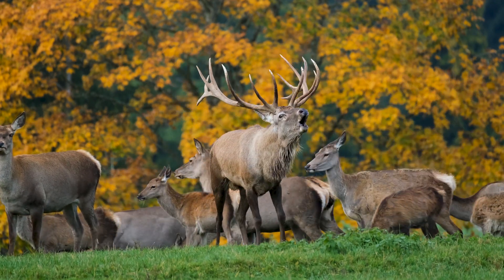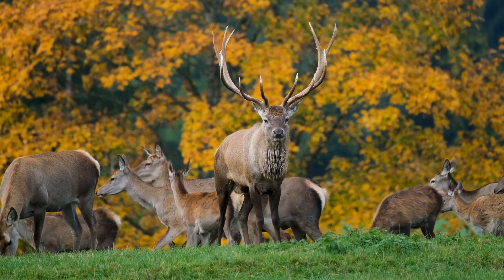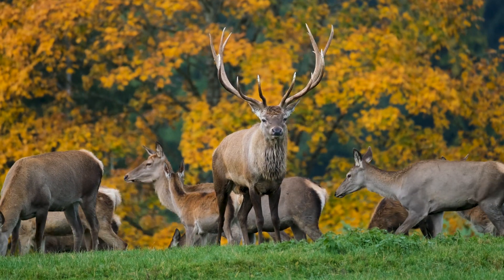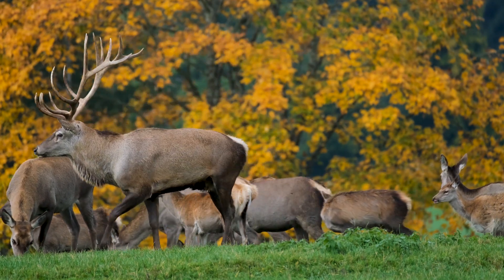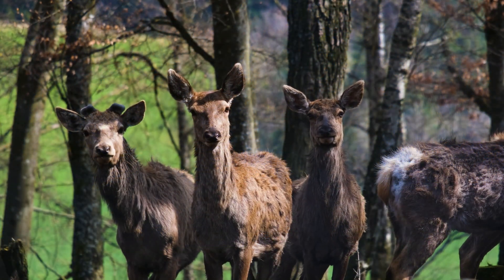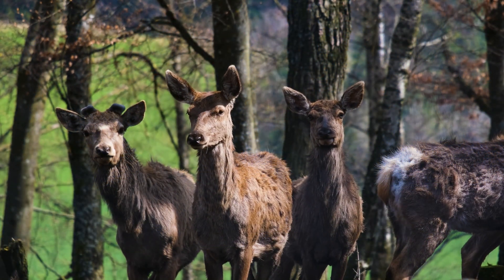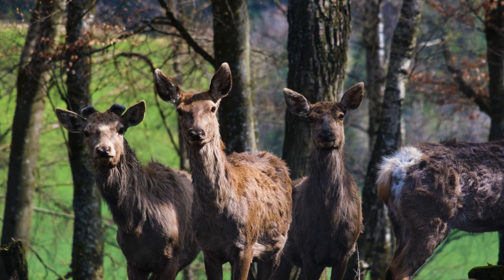Fact 1: The eyes of deer are on the sides of their heads. This provides deer a 310-degree viewing angle, making it nearly impossible to focus on a single focal point. They do, however, have excellent night vision, which is necessary for foraging and avoiding predators.